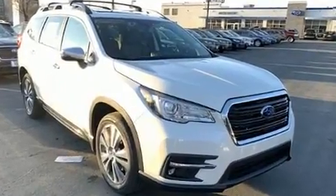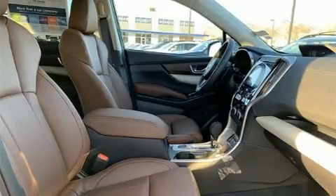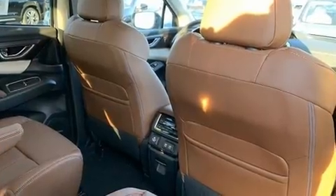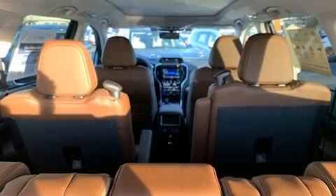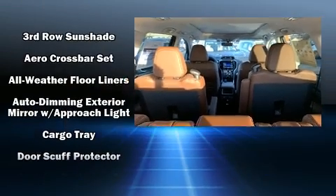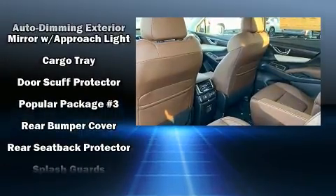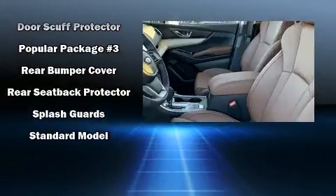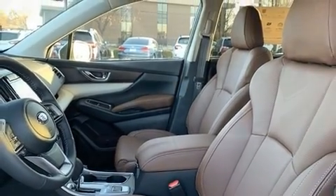Subaru also prioritized safety and security with features such as dual front impact airbags with occupant sensing airbag, head curtain airbags, traction control, brake assist, a security system, an emergency communication system, and four-wheel disc brakes with ABS. Adaptive Cruise Control maintains a preset distance behind the car ahead of you, simplifying highway driving and enhancing safety.